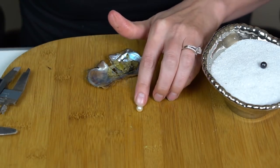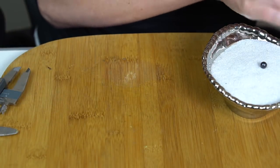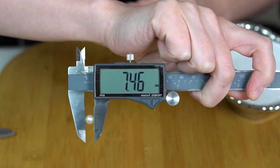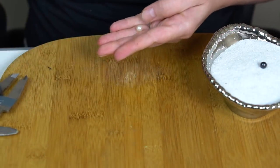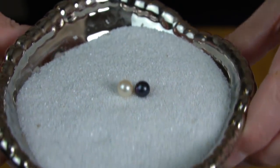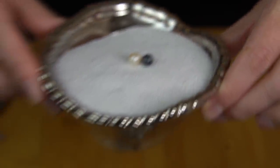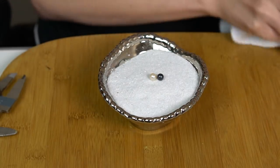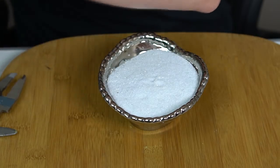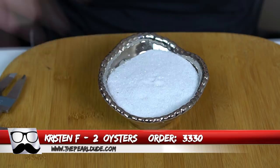And we've got a shiny, kind of a whitish — maybe a tiny bit of cream to it, 7.46. Alright, congratulations to Samantha. Next, we're also going to open two — these are for Kristen, order 3330. Ooh, it's a really dark purple, like super dark, 7.26.